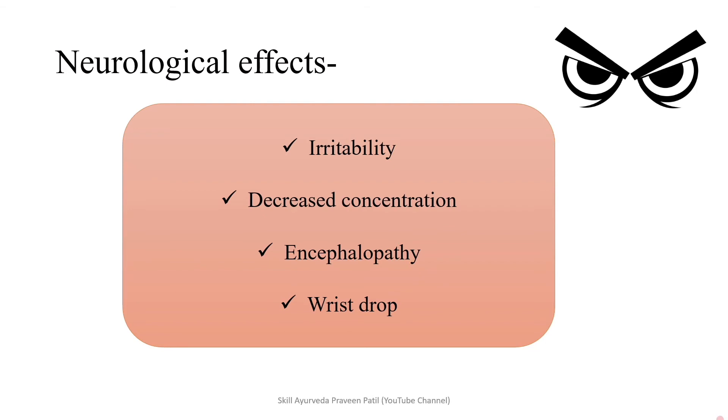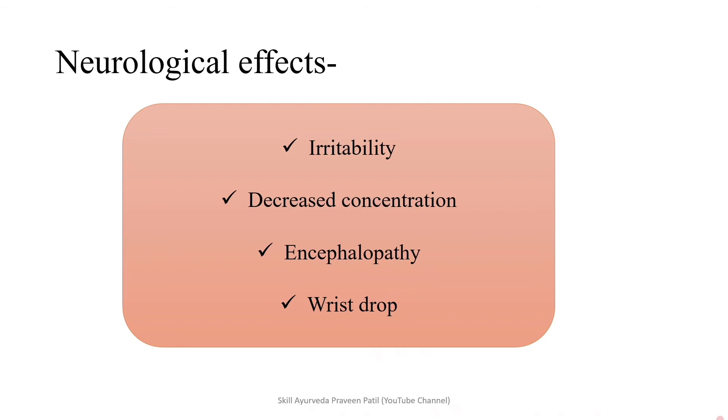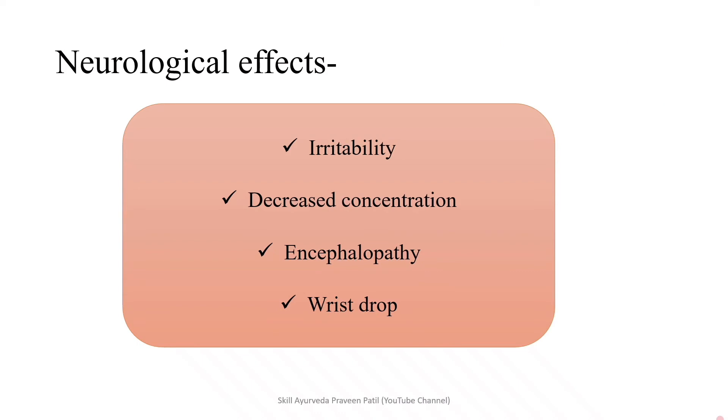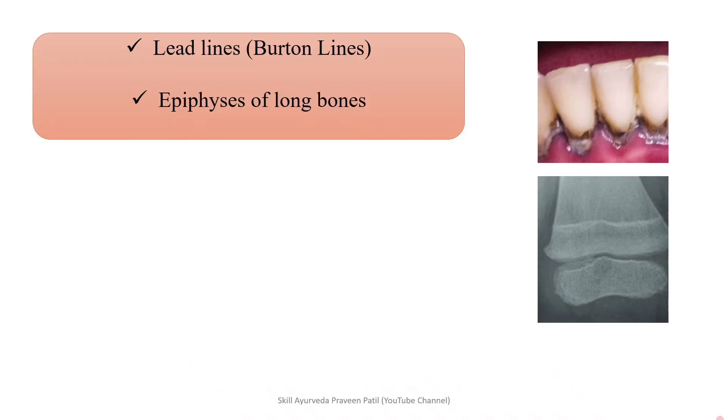Neurological effects: irritability and decreased concentration, mostly seen in pediatric patients, and encephalopathy. Wrist drop or foot drop — these are the neurological presentations of lead poisoning. Lead lines, also called Burton's lines, are a bluish-brown discoloration of the gingiva. Burton's lines are seen in lead poisoning. Lead lines in the epiphysis of the long bones may also be seen — this is a cardinal feature of lead poisoning.